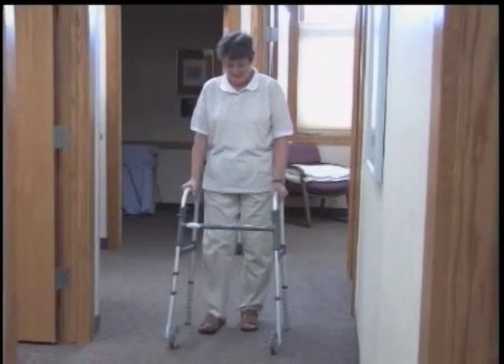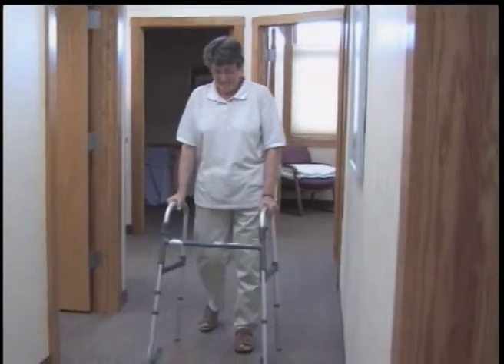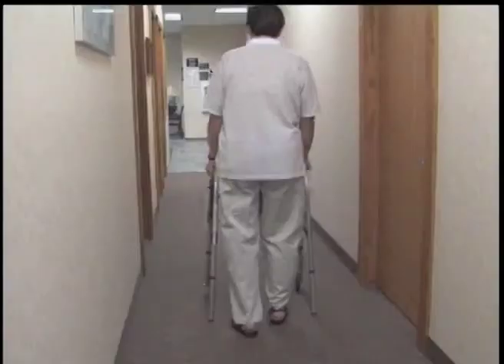When walking, move the walker forward. Step your surgical leg into the walker. Then, using your hands to assist with weight-bearing, move your non-surgical leg forward to meet it, then step back in front.